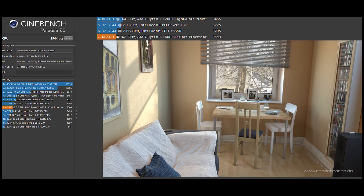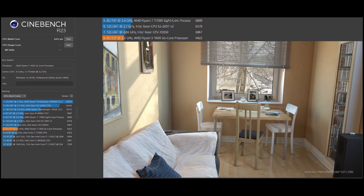I'm going to be signing off here. I'm going to leave you with the scores in R23 and R20, so I hope you enjoyed and see you in the next one.